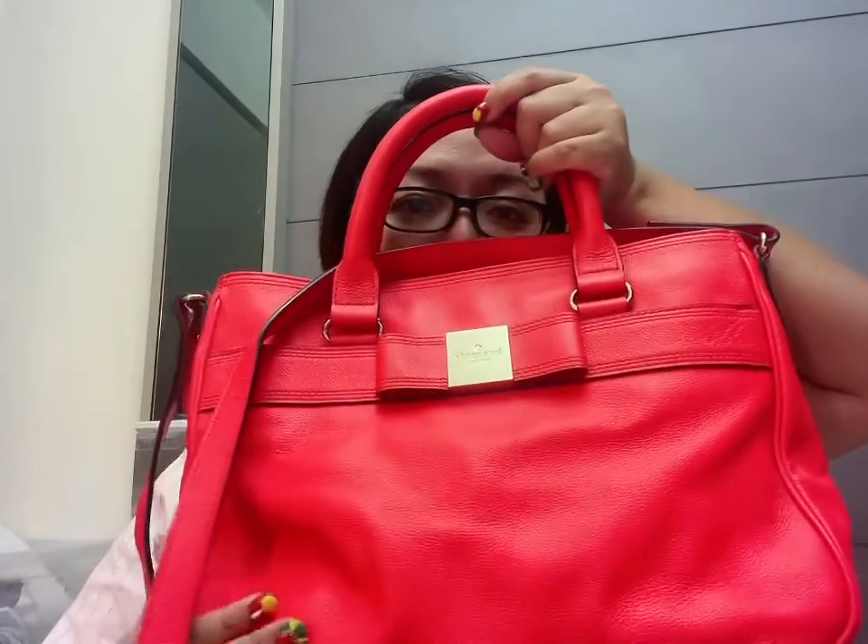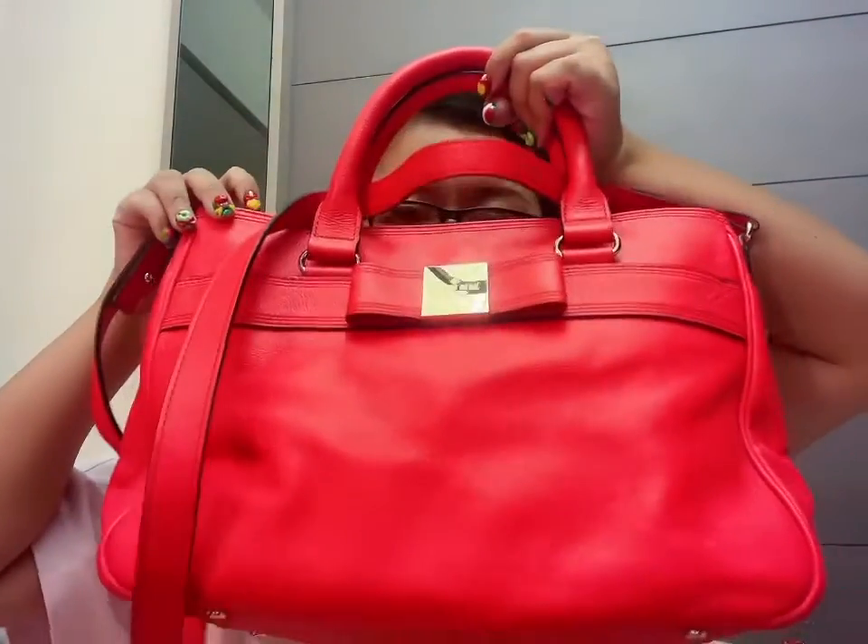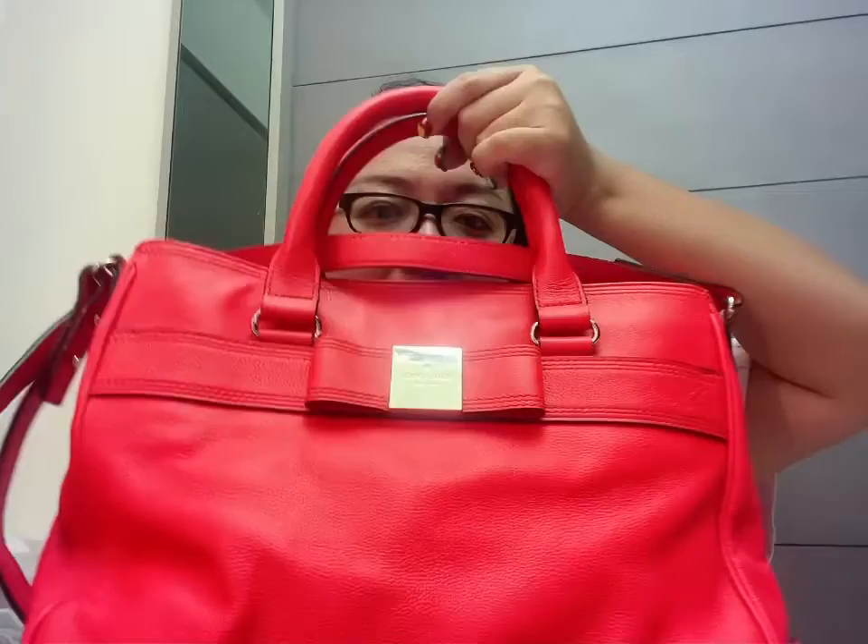I bought this bag online, and I thought it was a red color — I was intending to use it for work. But in real life the color is more like a highlighter orange, somewhere in between highlighter pink and orange. It's a really quite bright color, so I didn't think it was suitable for work. Since I already bought it and couldn't return it to the US, I decided to use it.